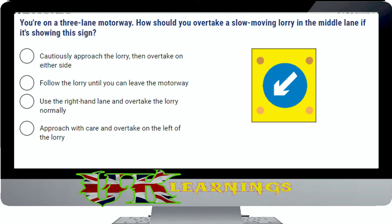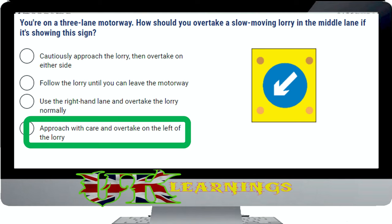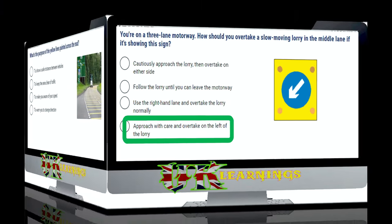You're on a three lane motorway. How should you overtake a slow moving lorry in the middle lane if it's showing this sign? The correct answer is approach with care and overtake on the left of the lorry. This sign is found on slow moving or stationary works vehicles. If you wish to overtake it, do so on the left as indicated. Be aware that there might be people working in the area.